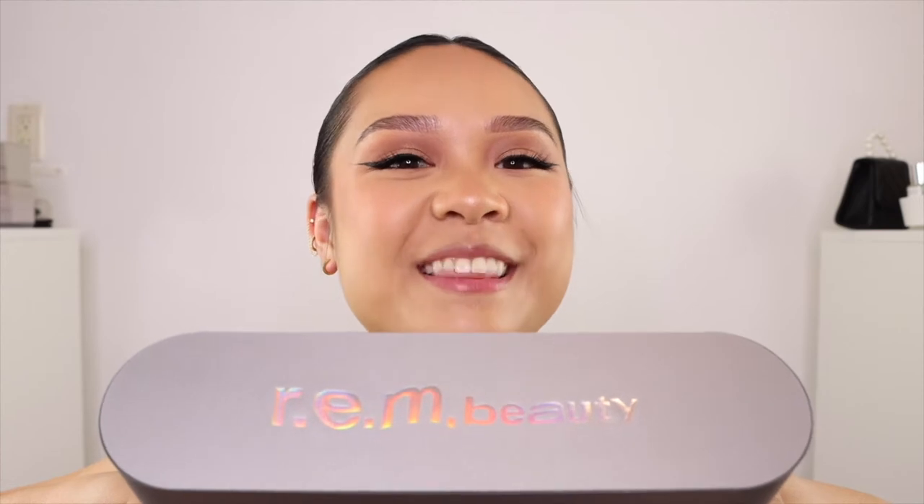Hey guys, what is up? It's your girl Karen, aka KXBBK, and welcome back to my channel! Look what I got in the mail last night. As I'm sure you can tell by the title, today we're going to be talking all about Rem Beauty Chapter 3.